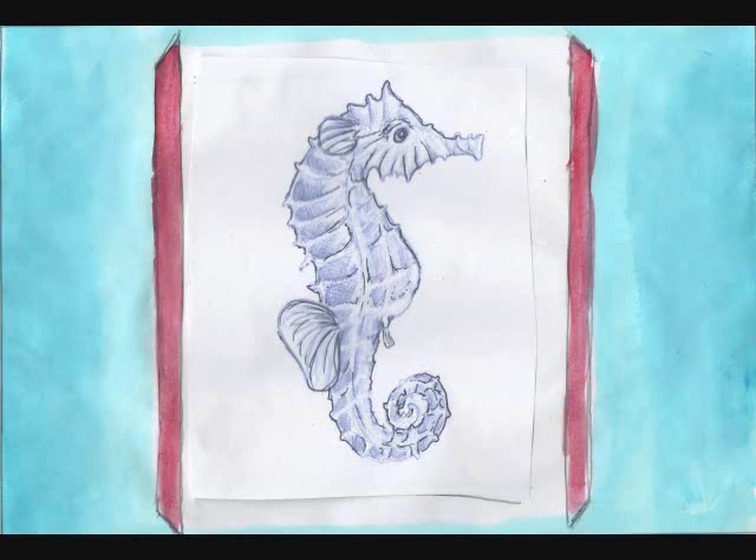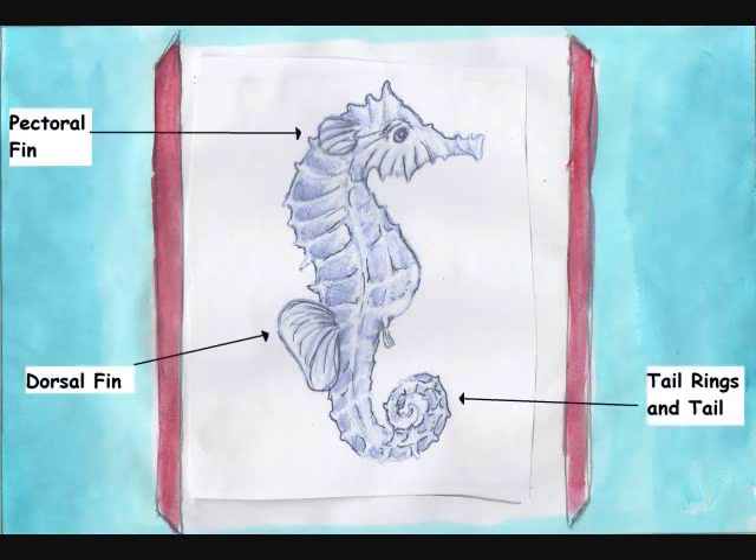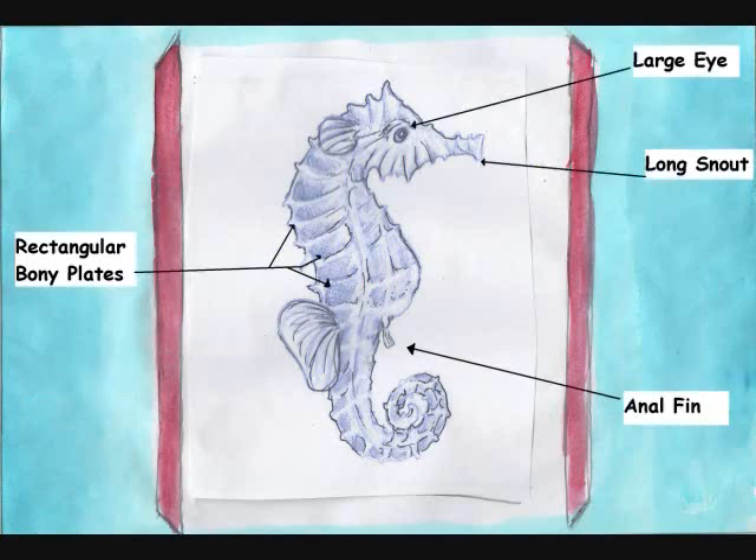Other anatomical features are pectoral fin, dorsal fin, tail rings, and tail, as well as rectangular body plates covering the body, anal fin, large eyes, and long snout.